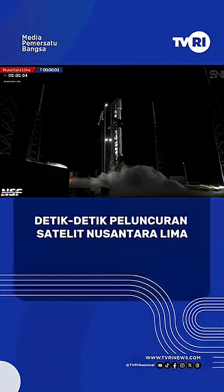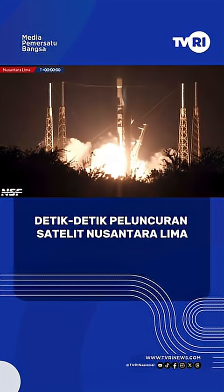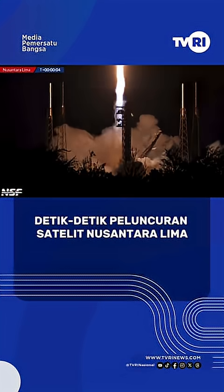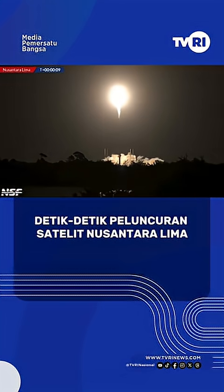Let's wait for those rainbirds and that engine ignition and lift off of Falcon 9 and Satria Lima on its way to geostationary transfer orbit. Go Falcon 9, go New Sentara.